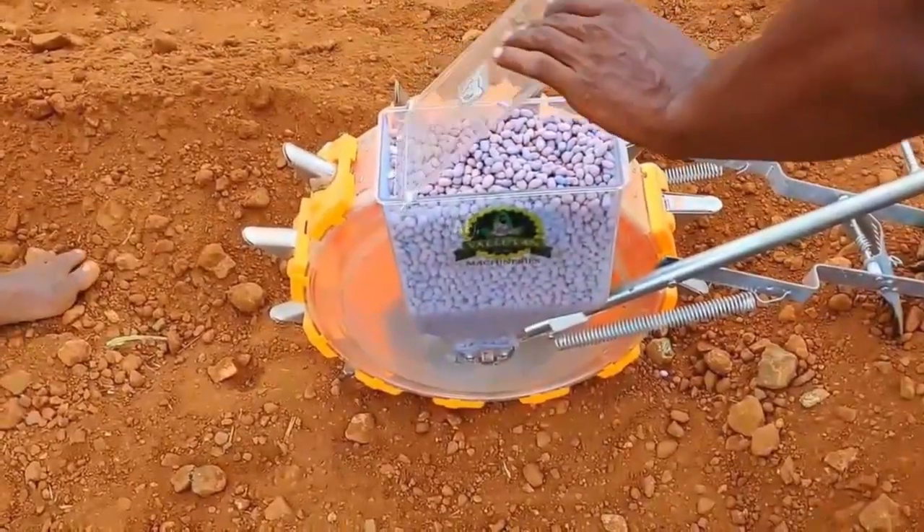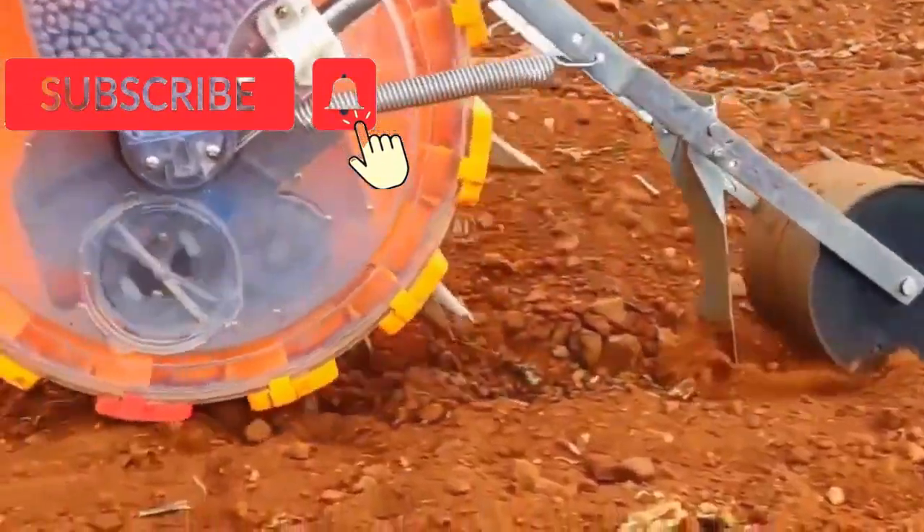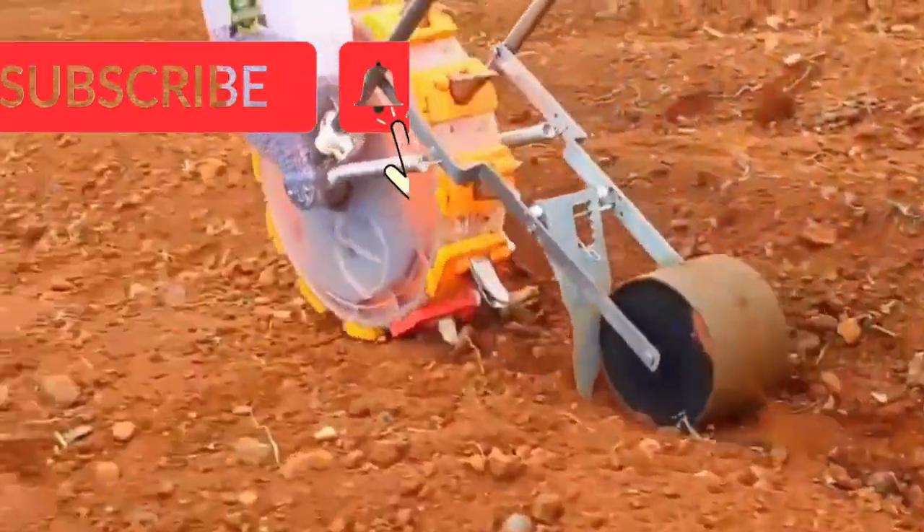Number 9 is Hand Push Seeder. This hand push seeder machine is of premium quality and helps farmers work and increase productivity. This machine sows seeds at equal distances, with a sowing depth of approximately 2 to 2.5 inches.